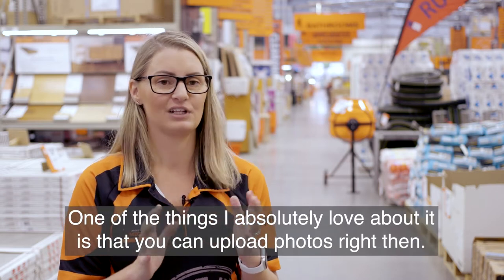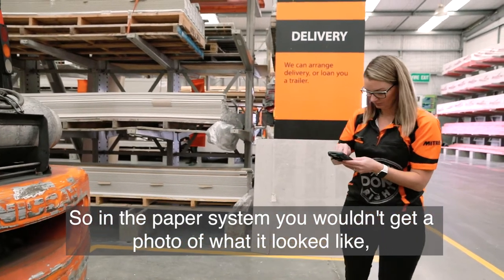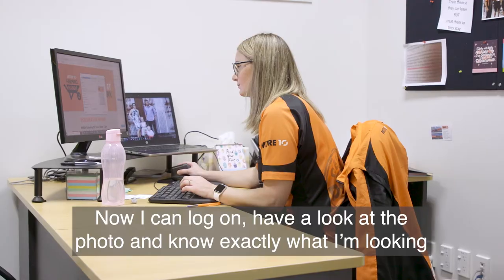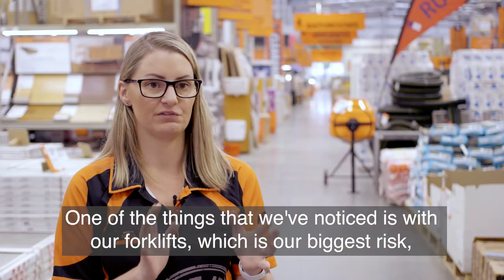One of the things I absolutely love about it is that you can upload photos right then. In the paper system you wouldn't get a photo of what it looked like, so you'd have to go down and see. Now I can log on, have a look at the photo and know exactly what I'm looking at.